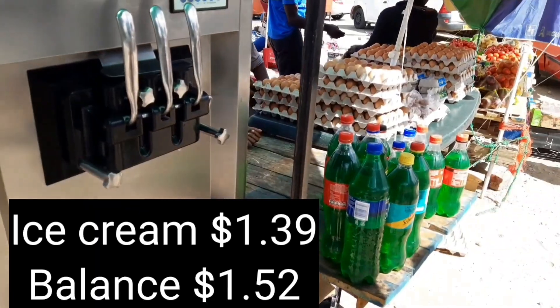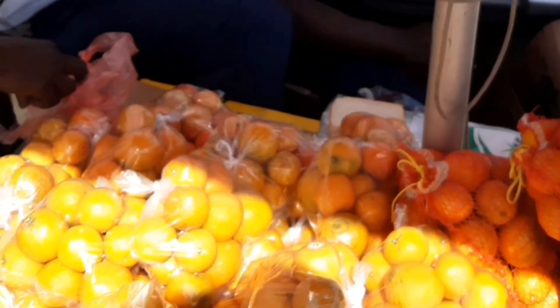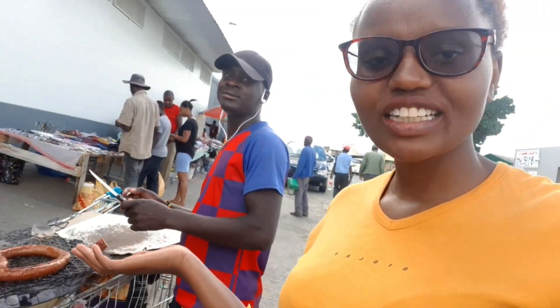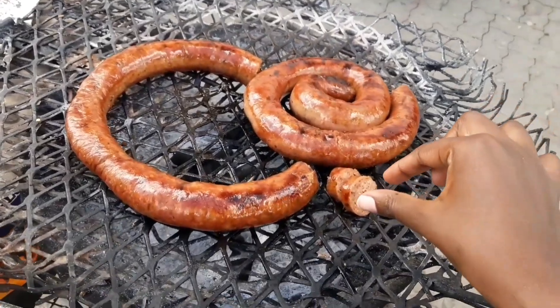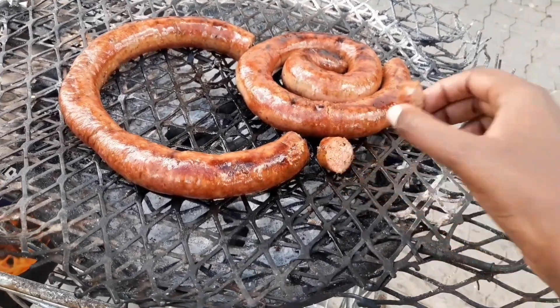It has been a pleasure bringing new content from Namibia. Thank you for all the support. I hope this video has given you a perspective on the cost of living in Namibia — whether you're looking to move there or just curious. Feel free to leave any questions about Namibia. And always remember to create time for that which ignites your soul. Until next time, bye for now.